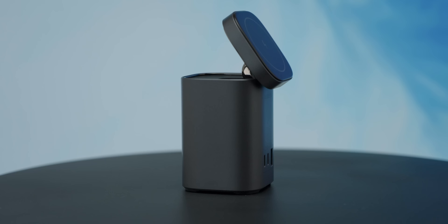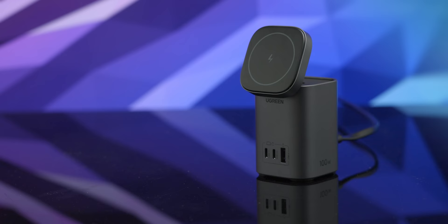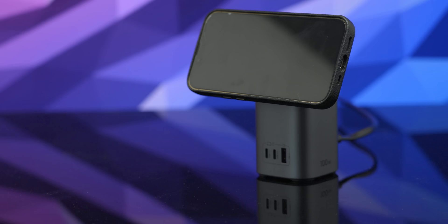Like this message from our sponsor, Ugreen, and their Nexode 100-watt MagSafe charger. It delivers the same 15 watts as the original Apple MagSafe charger, while also supporting up to 100 watts of output on a single USB-C port. It'll charge your MacBook Pro M2 from 0% to 51% in just 30 minutes.